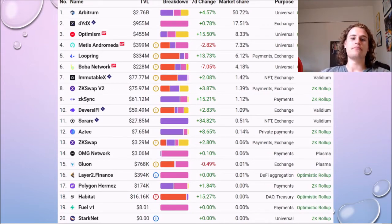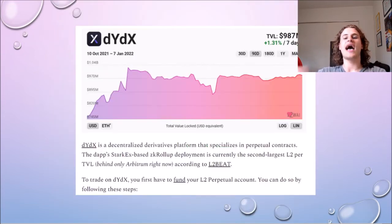If we look at Layer2Beat, there are four key roll-ups built on StarkX right now: DYDX, which has $1 billion locked in it, ImmutableX, Diversifi, and SoRare. These are the big four built on StarkX, and all are application-specific. Starting with DYDX — DYDX is essentially a ZK roll-up for a derivatives exchange where you can trade, buy, and sell cryptocurrencies, and take out leverage positions.